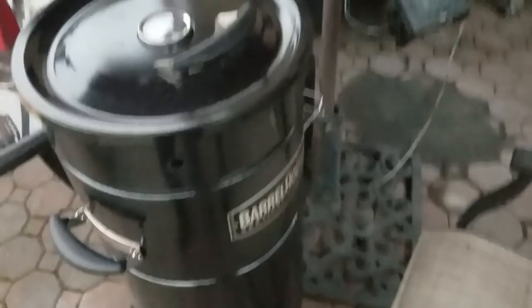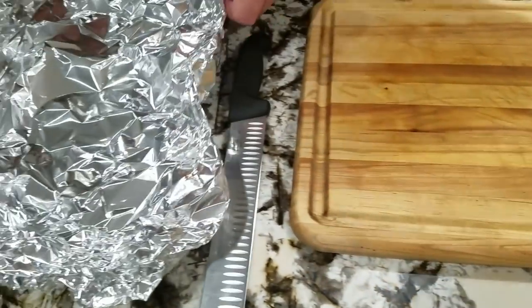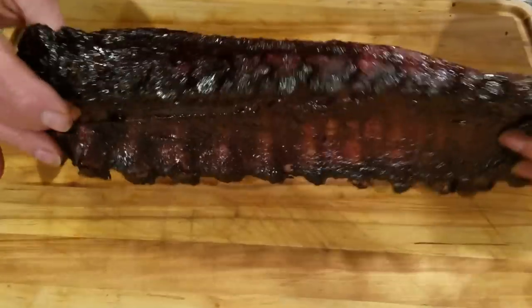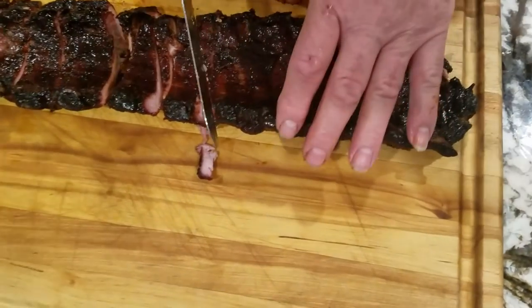We'll let them sit in that sauce for about 15 minutes. They're done — they're ready to go. That turned into a five-hour cook. I could have probably taken these up 30 minutes earlier, but I think we'll be alright. I'm going to slide one rack of ribs over there on the board. I'm gonna turn these over.